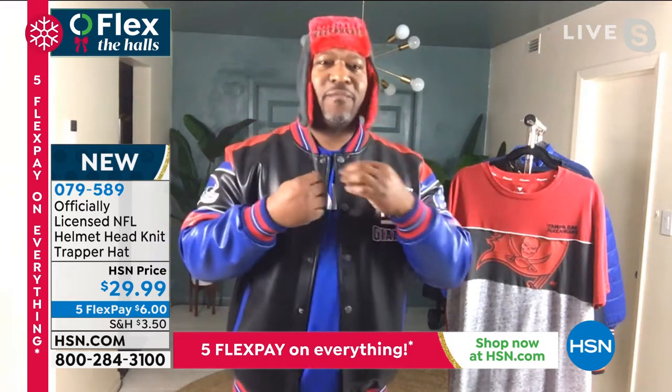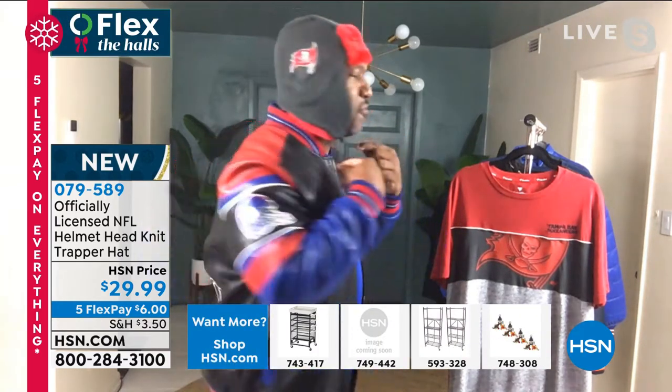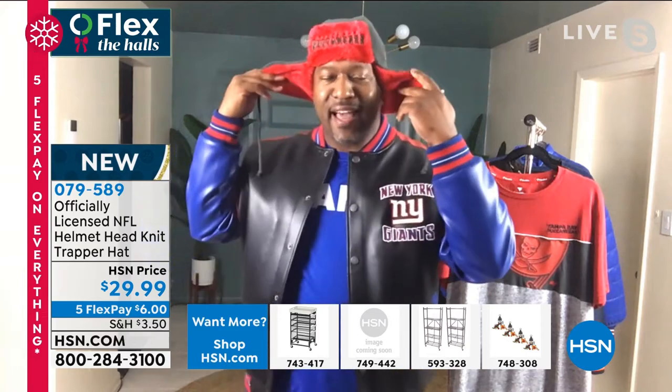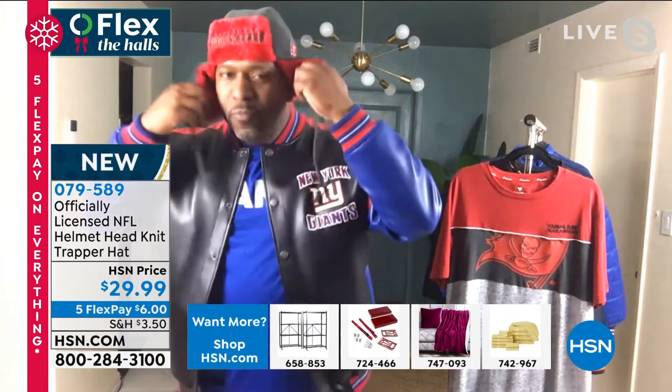And then if I want to tighten it, I literally just right under here — I can tighten it to however I like it. Sides covered. I'm literally looking like as if I'm playing in the league with a helmet on. This is a really, really cool hat.